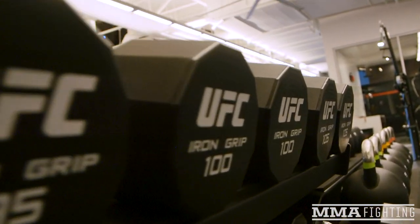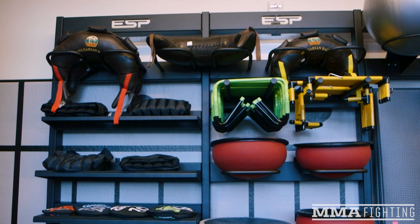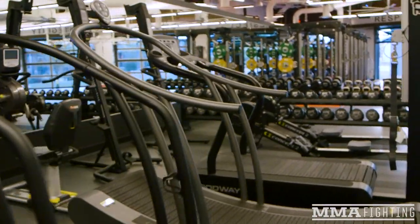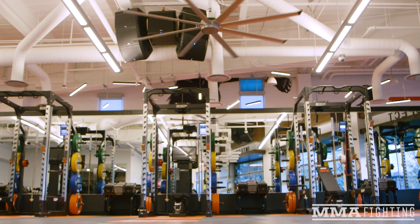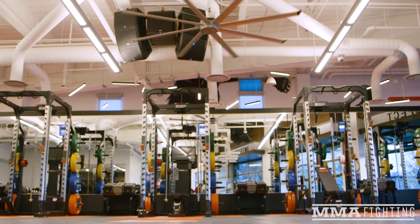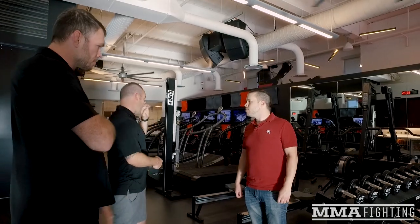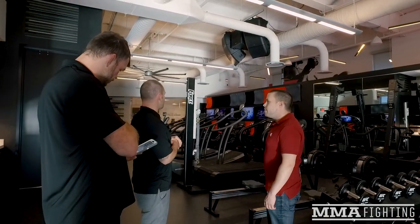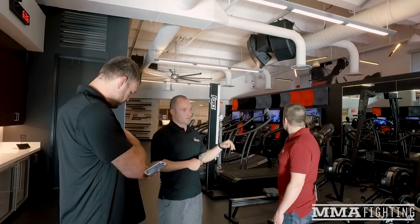Main strength and conditioning floor. This entire first floor is performance optimization based — strength and conditioning, physical therapy, nutrition. The entire second floor is sports-specific MMA. Dedicated cardio space: Watt bikes, Woodways, rowers, air dynes, Versa climbers. Into our dumbbell and kettlebell area.